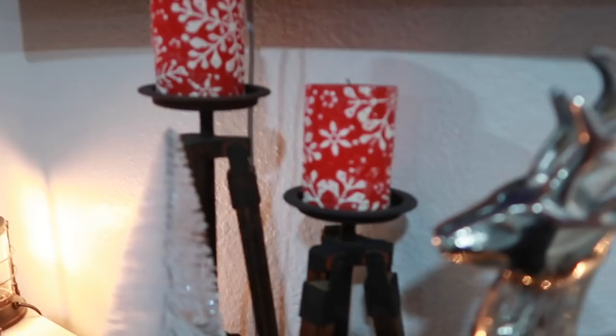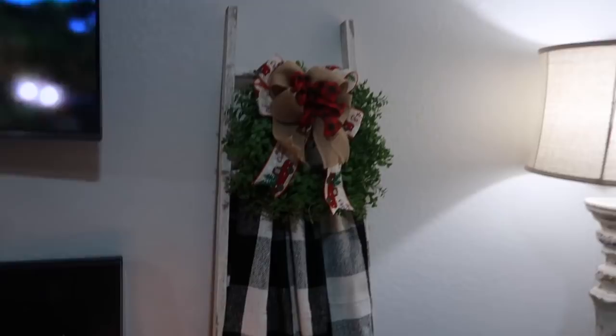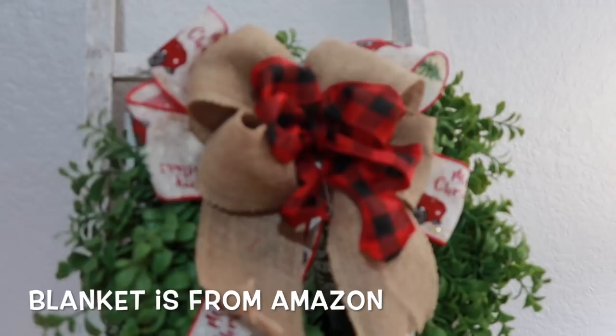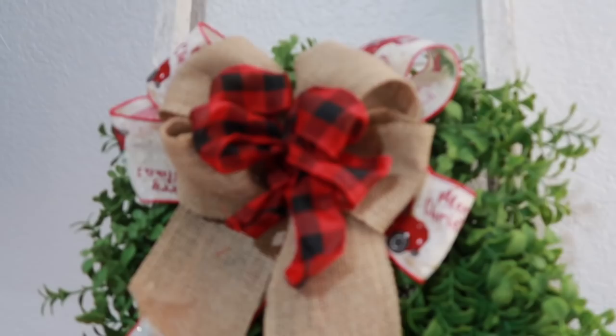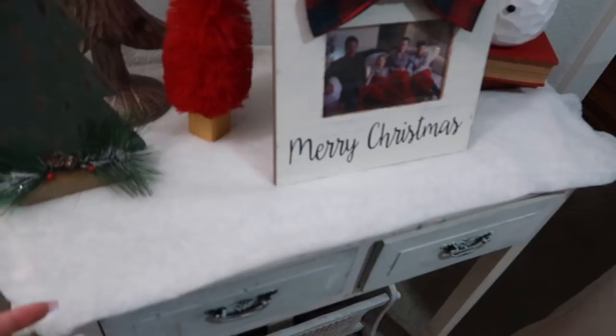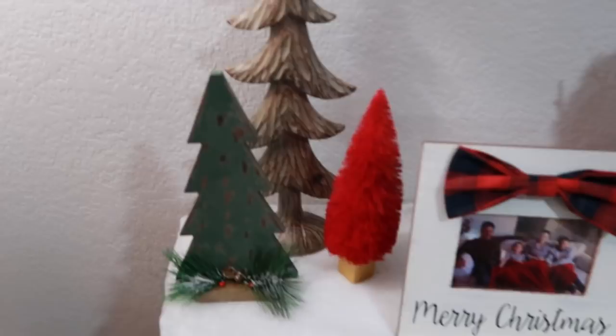Over here I have this little blanket ladder from Kirkland's and a regular green wreath from Hobby Lobby. I made the bow myself and just zip-tied it to the back of the wreath to give it a Christmas vibe. My floor lamp is from Kirkland's. This little table is from Hobby Lobby and I added some fake snow from the dollar store, and these little trees are from Hobby Lobby as well.